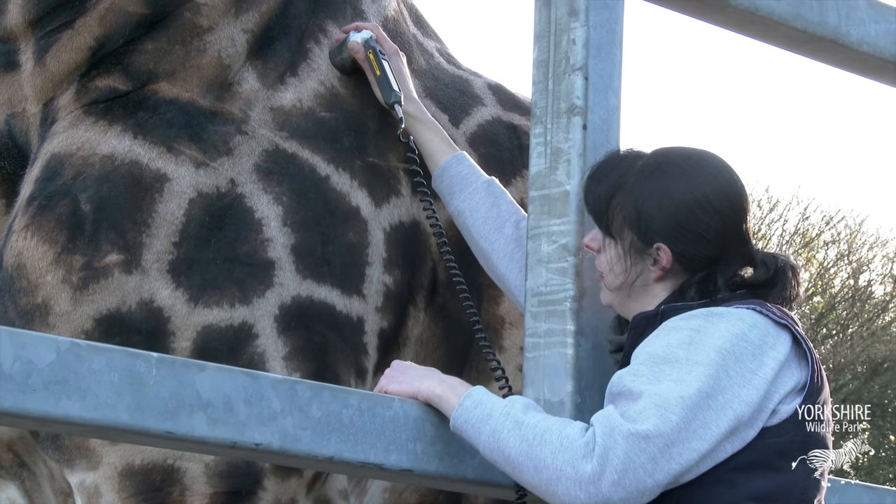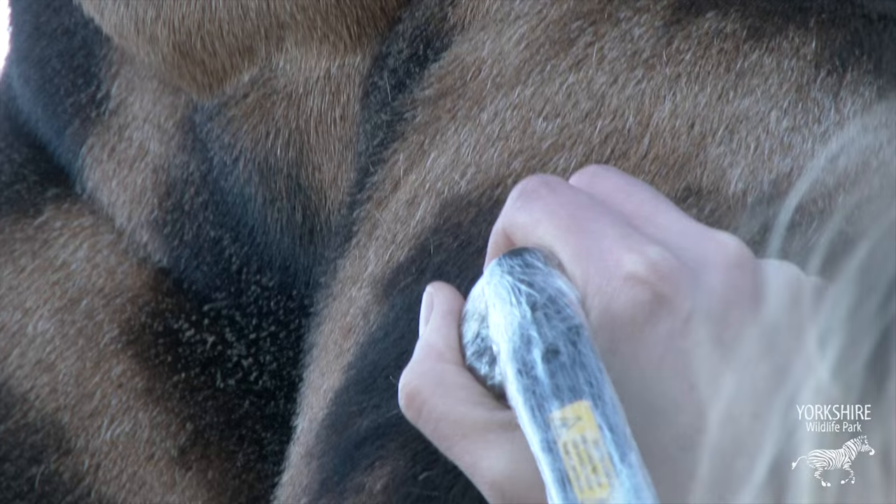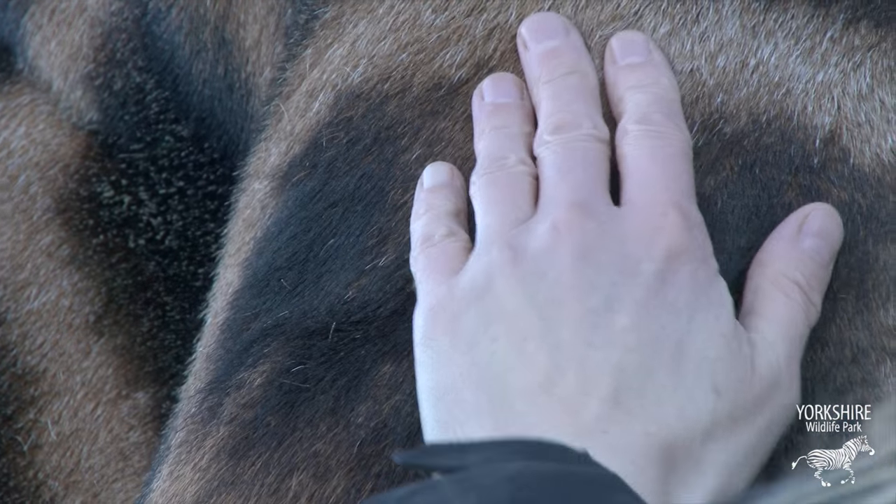We didn't actually have to do any chiropractic, which is probably a really good thing because that would have been quite difficult on a giraffe. We've been using low-level laser therapy to break down some of that muscle tension and any inflammation present, but also lots of massage and soft tissue techniques.